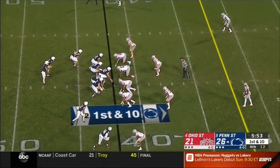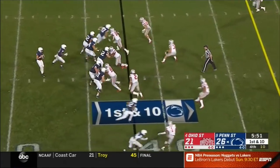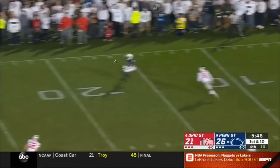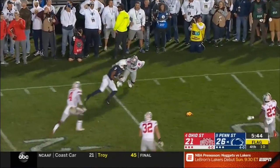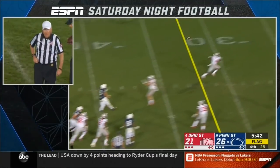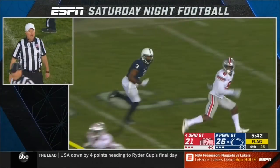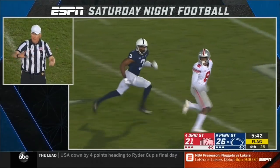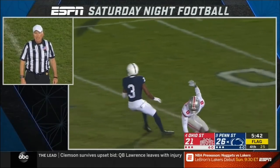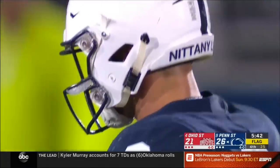McSorley again steps up, escapes the pocket, and now fires — was he across the line? There's a flag downfield where Tompkins makes the catch and is tackled to the 10. His entire body is across. Two fouls on the play — offense, push, Kindle Sheffield number 3. The Penn State quarterback was beyond the line of scrimmage when he threw the ball — that's an illegal forward pass, five yards from the spot of the pass with a loss of down.